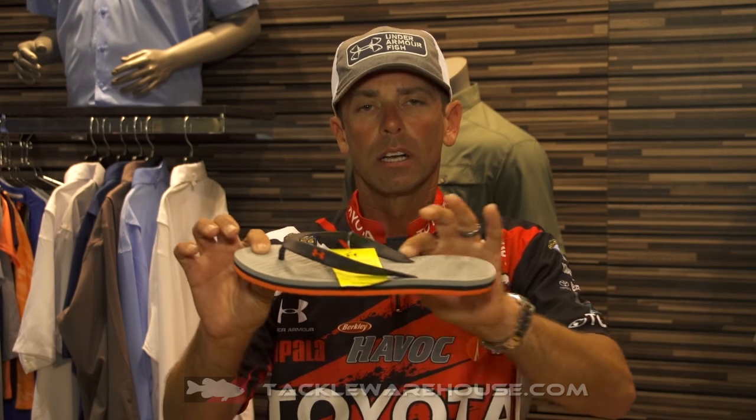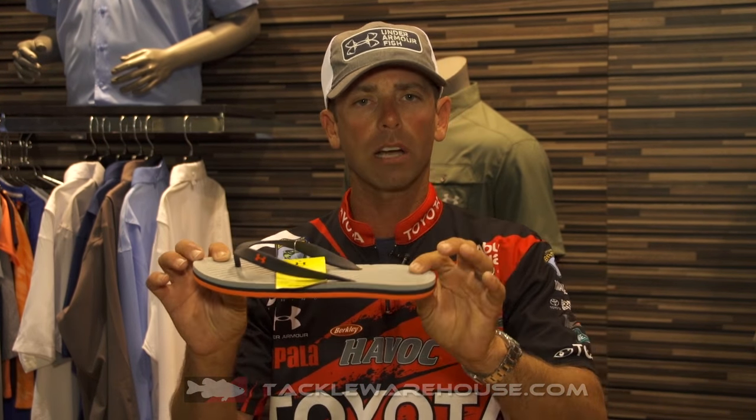The last one is a really cool, minimalistic flip-flop called the Atlantic Dune. Check it out — keeps your feet cool, a lot of comfort. If you fish, think about what goes on your feet and try some of these new Under Armour footwear styles. You're going to be a more comfortable, active angler. Mike Iaconelli, ICAST 2016 for Under Armour.